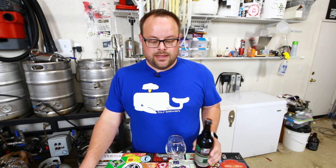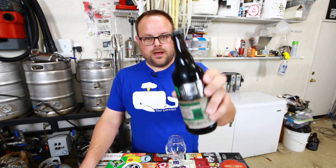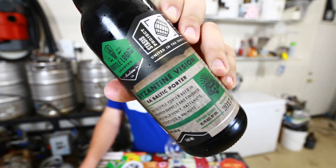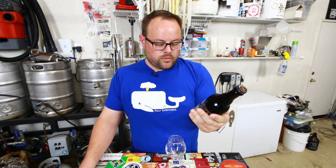Hey everyone, John here from 4Brewers and I'm back with another beer from my cellar. This beer is not so old — this is Byzantine Vision from Bottle Logic Brewing Company out of Anaheim, California. This came out in 2017 and is actually one of their more recent releases from their Stasis project.